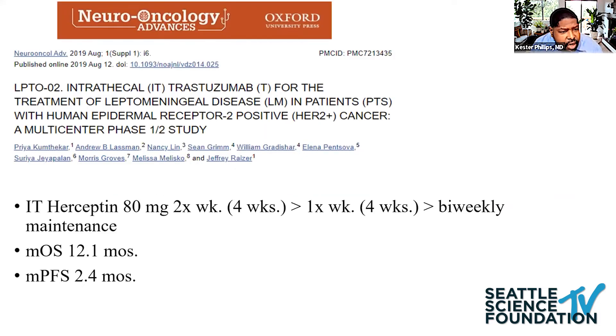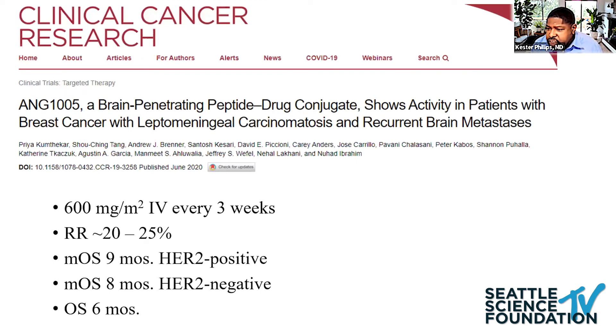A phase one/phase two study led by Priya Kumthekar looked at intrathecal Herceptin for patients with leptomeningeal disease. The MTD was determined to be 8 milligrams. Patients received treatment twice weekly for four weeks, then once weekly for four weeks, and biweekly maintenance. The study showed a median overall survival of 12 months, well above historical controls. The novel taxane derivative ANG-1005 has excellent blood-brain penetration. A study in breast cancer patients with brain mets and leptomeningeal disease showed response rates of about 20 to 25%, with a median overall survival of about eight months in HER2-negative patients, and durable responses with stable disease.